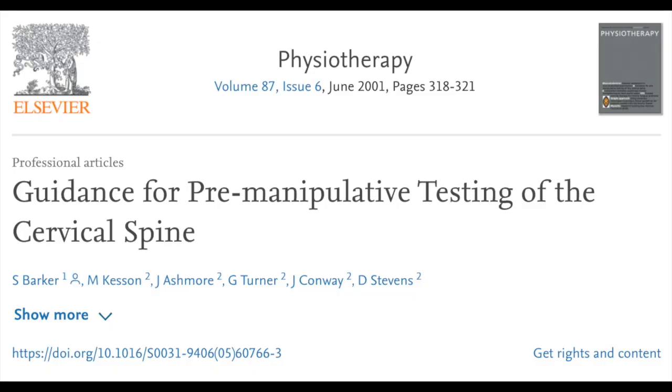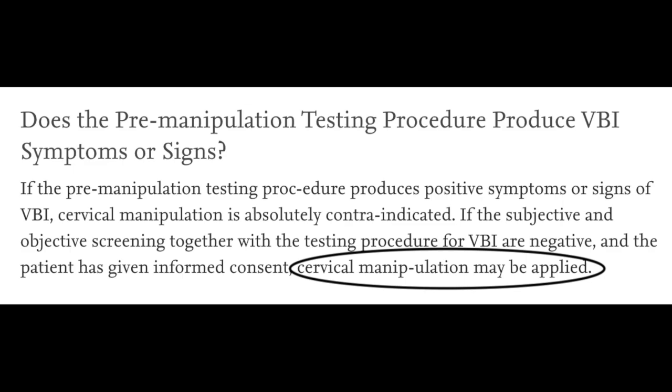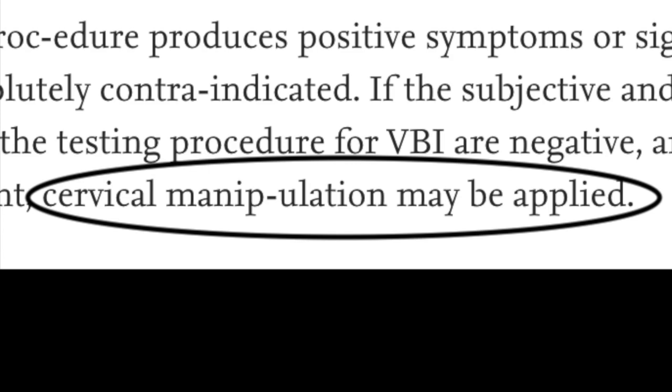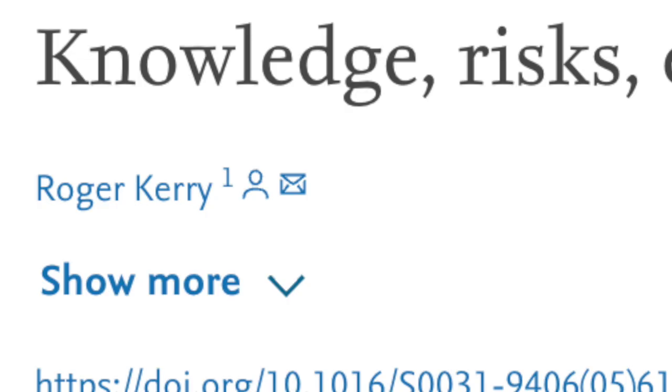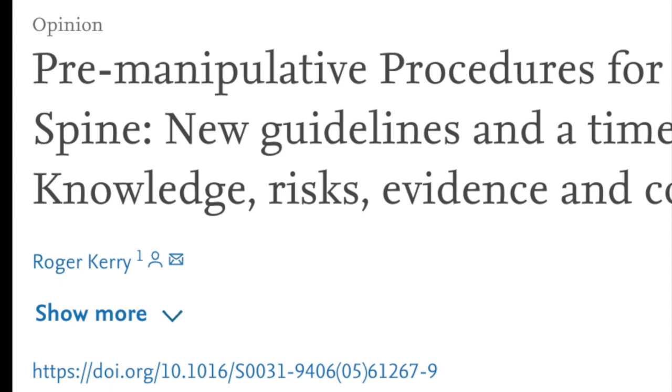The Australian Physiotherapy Association protocol was updated in 2001 by the guidance for pre-manipulative testing. The debate was about cervical manipulation — the suggestion was that in conjunction with a subjective and objective screening and a negative VBI test, cervical manipulation may be applied. But challenges were rolling in thick and fast as some authors began to question the validity of the vertebral artery test as a tool for risk assessment.